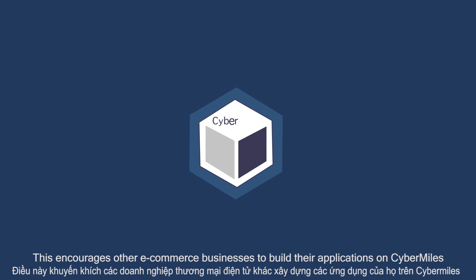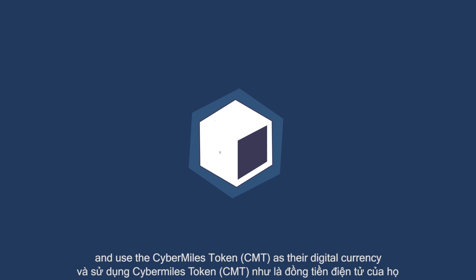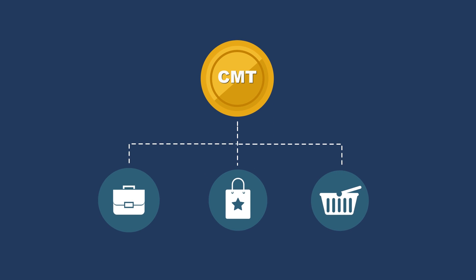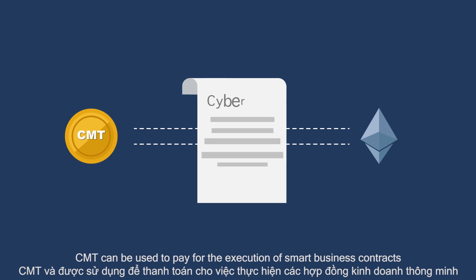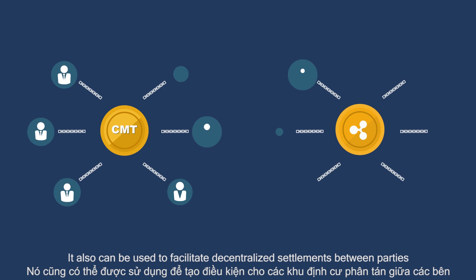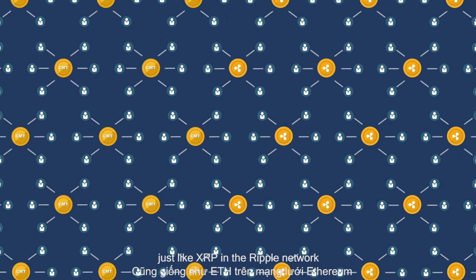This encourages other e-commerce businesses to build their applications on CyberMiles and use the CyberMiles token, CMT, as their digital currency. CMT can be used to pay for the execution of smart business contracts, just like ETH on the Ethereum network. It can also be used to facilitate decentralized settlements between parties, just like XRP in the Ripple network.